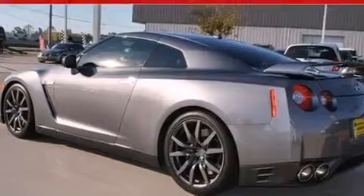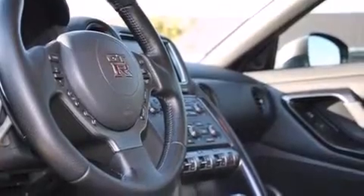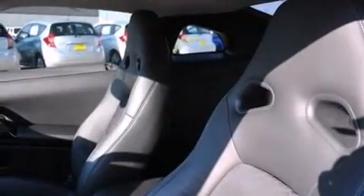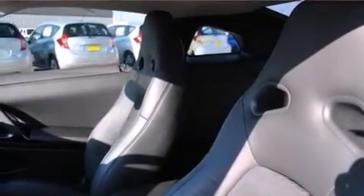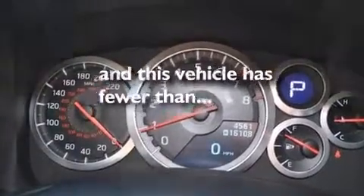The following features are also included: a DVD entertainment center, a Bose stereo system, commercial-free satellite radio, a low-tire pressure indicator, dual airbags, three-point rear seatbelts, air conditioning, cruise control, full-power accessories, and this vehicle has fewer than 5,000 miles on the odometer.